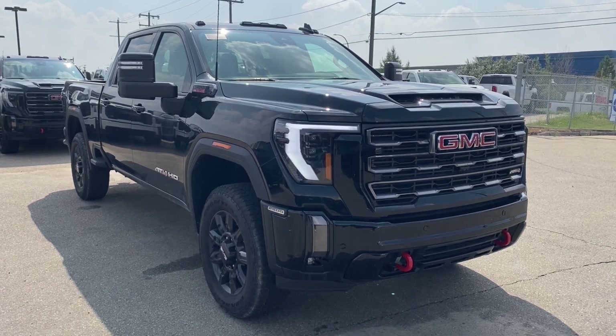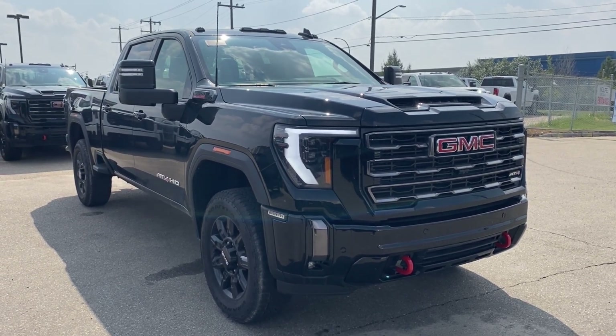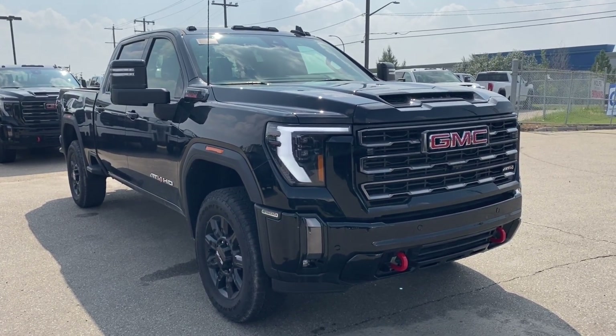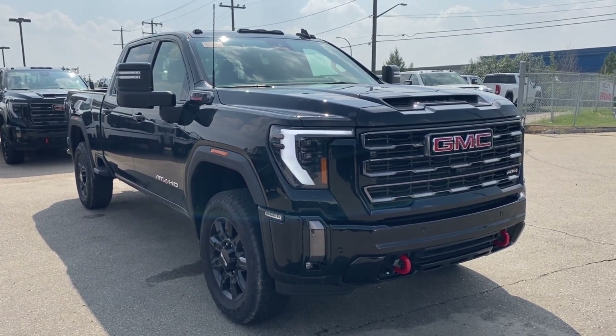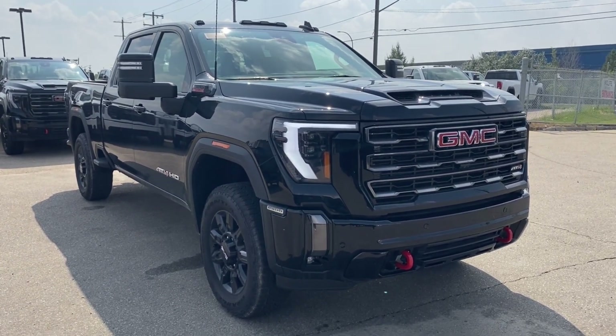Thanks so much for joining me as we took a look at a new 2024 GMC Sierra 2500 HD AT4. If you liked the video, make sure you leave a like, subscribe to the channel so you can get more video reviews just like this one, and we hope to see you in the near future.